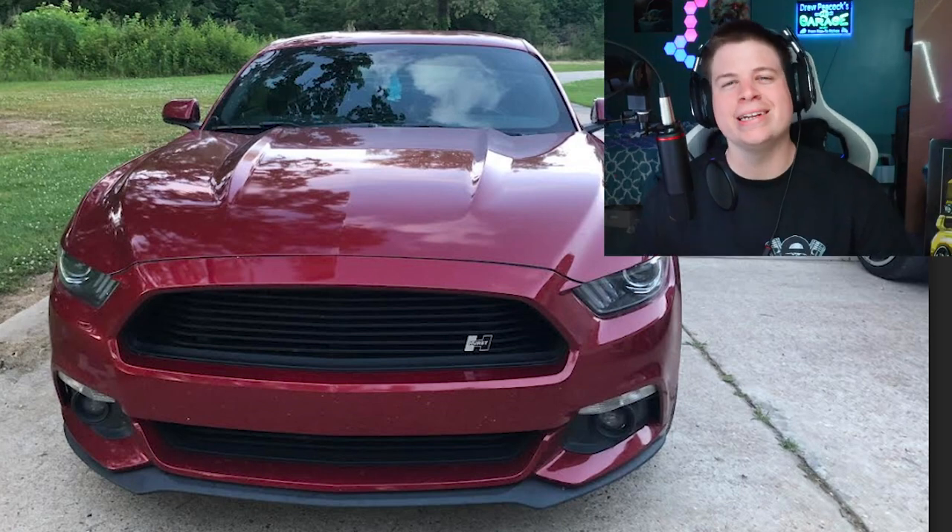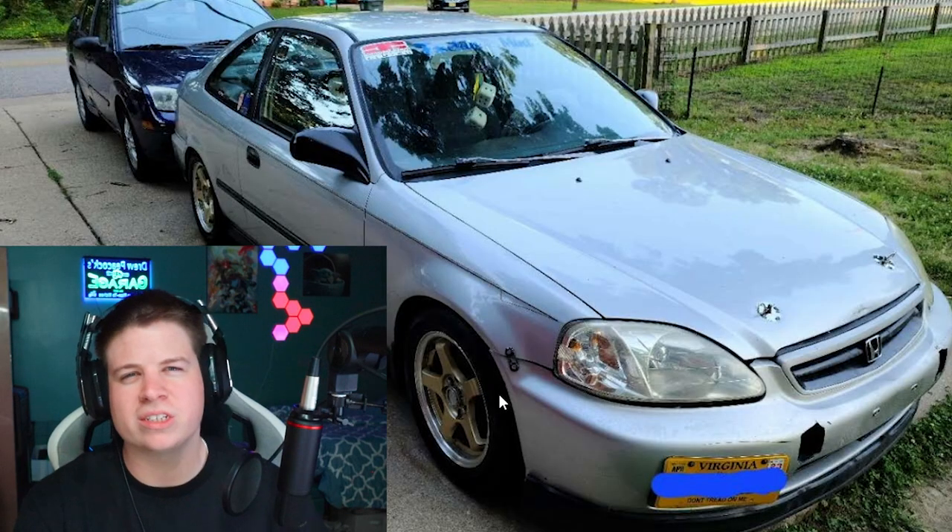One can only imagine how bad this car truly sounds. Do yourself a favor — trade it in, go get a 5.0.